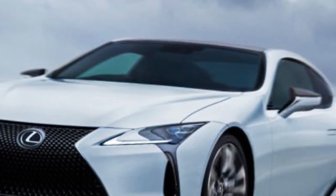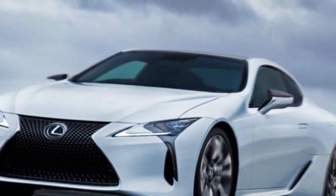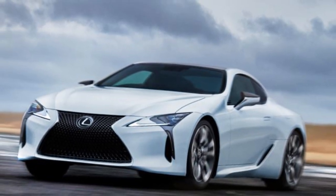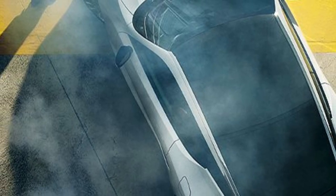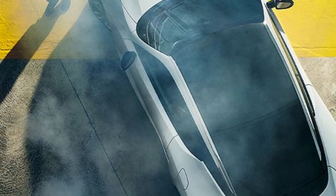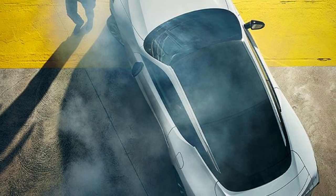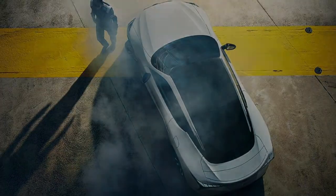As sleek and sporty as it looks, how the LC drives is less so. To be sure, it's a lovely thing to pilot on any road, but it's not as quick, precise, or refined as some competitors when pushed hard. That's especially true of the LC500h, which is saddled with an overly complex if reasonably fuel-efficient hybrid powertrain. Our pick of the range is the LC500 convertible, as it best encapsulates what the car is: a relaxed, indulgent grand tourer with an incredible design and a mellifluous V8 soundtrack.